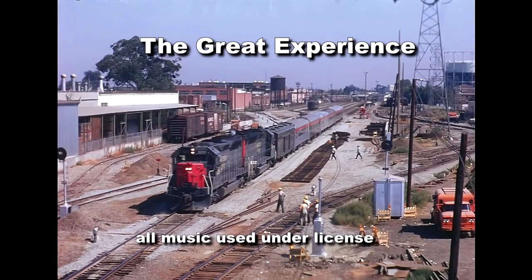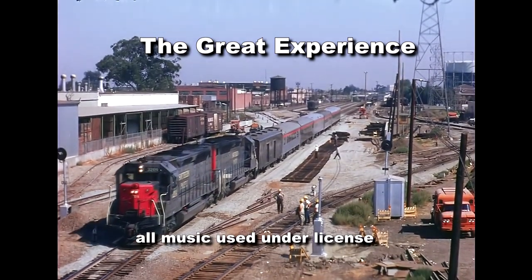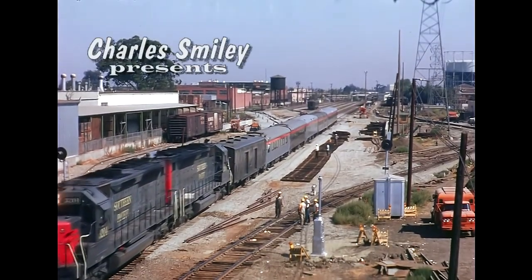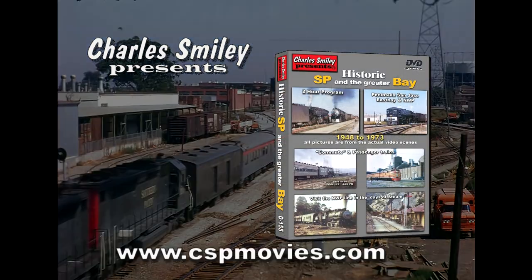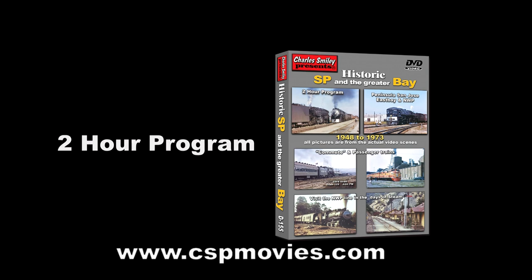See some pre-Amtrak SP trains in their last years and share this great experience spanning a number of decades from 1948 to 1973. If you lived in these times, you can see it all again. If you missed these times, you now have a second opportunity to finally see some great history in the making.